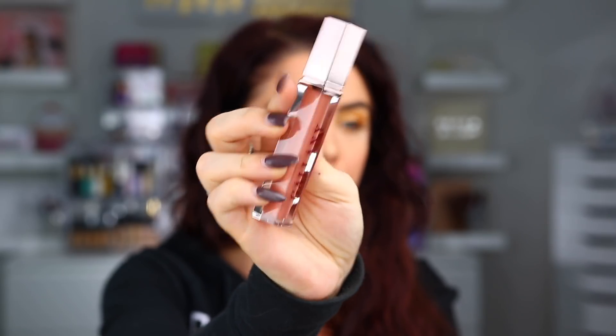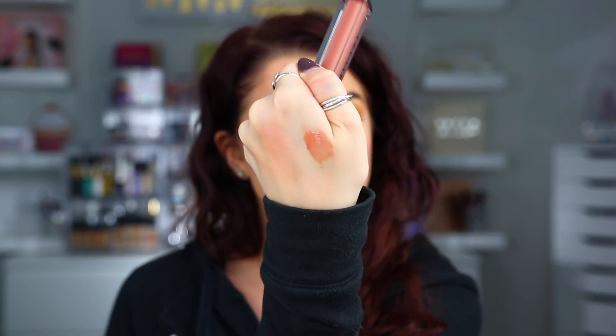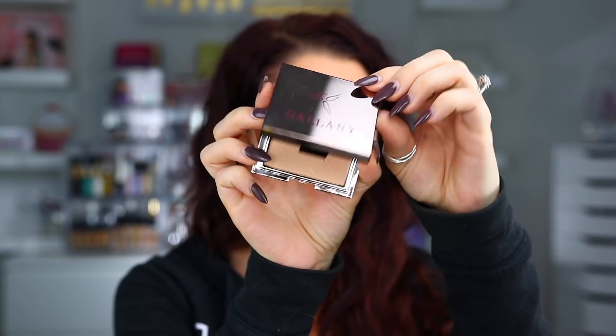That's really pretty — it's like a nude shade. I'm going to go ahead and give it a swatch. They have such pretty packaging; it's so simple yet really luxurious. This is actually a lip gloss — here's what that shade looks like. We also have a Celestial Skin Illuminizing Powder, which is a highlight. Again, super luxurious packaging — really, really pretty.